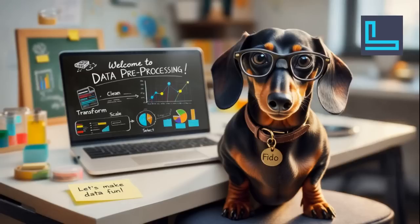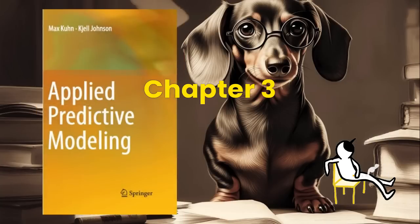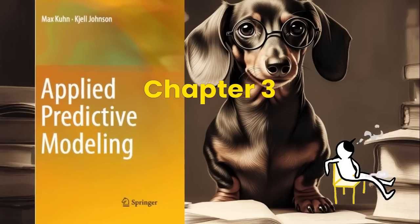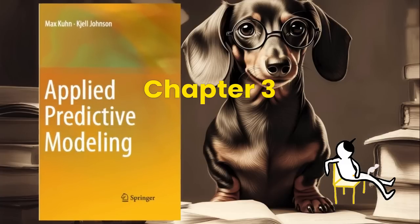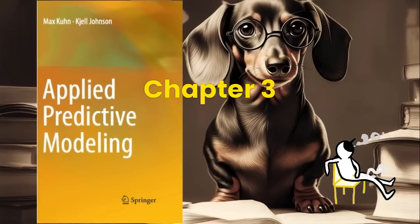Hi there, I'm Fido, your trusty AI pup on a mission to make data fun. Today, we're diving into a topic that might seem a little dry at first, but stick with me — it's actually way more exciting than it sounds. We are talking about data pre-processing, the foundation upon which brilliant predictions are built. Our deep dig today centers around chapter three, which gets into the nitty gritty of how adding, tweaking, or even removing bits of your training data can totally change how well a model predicts.